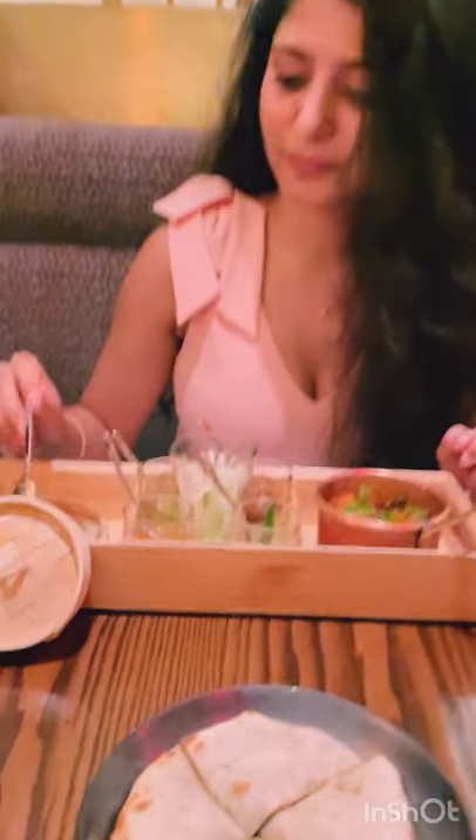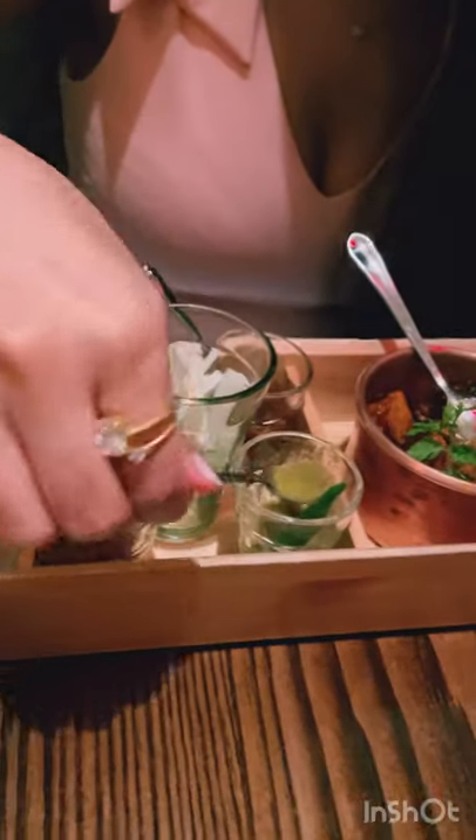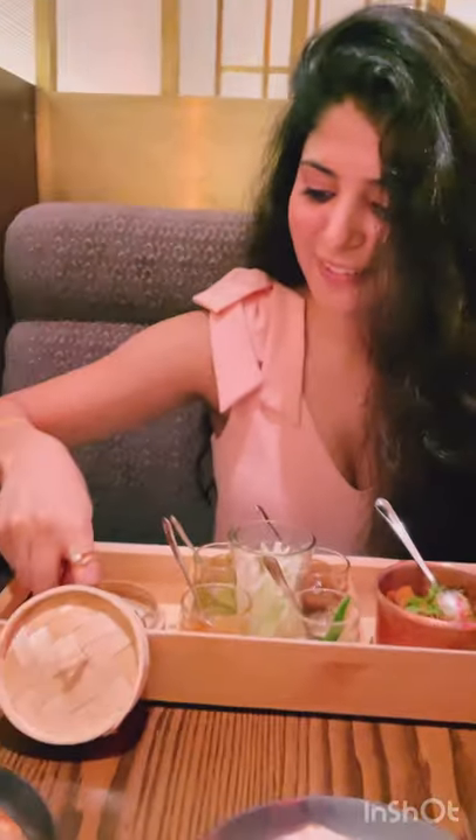Leon ordered beef tenderloin nihari. The best thing about my soya chaap was the way they presented it — you could make these cute bite-sized wraps. It was fun to make. There were like four chutneys, I enjoyed the process. The presentation makes it really convenient and comfortable to eat as well.